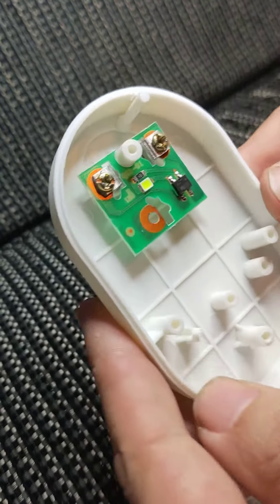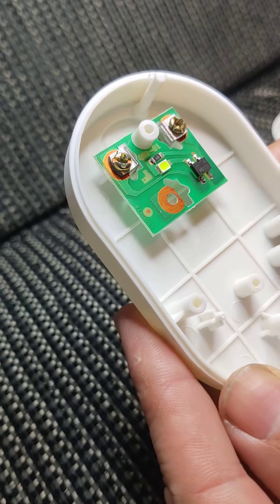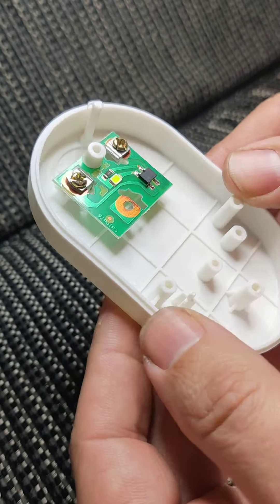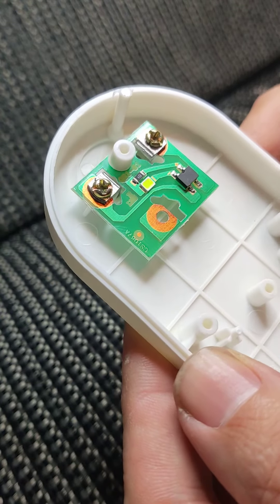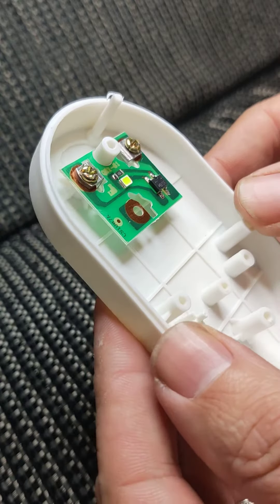I've never seen a radiation detector that you'd want to plug into the mains before, but it was the first time for everything. So I've opened it up, and lo and behold, what do we find inside? Not very much. This feels like something that Big Clive should probably review, because it's the same level of scam as those power energy saver socket things that you see on eBay from time to time.